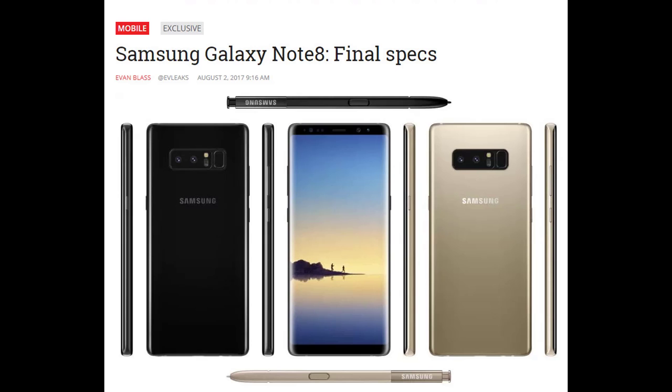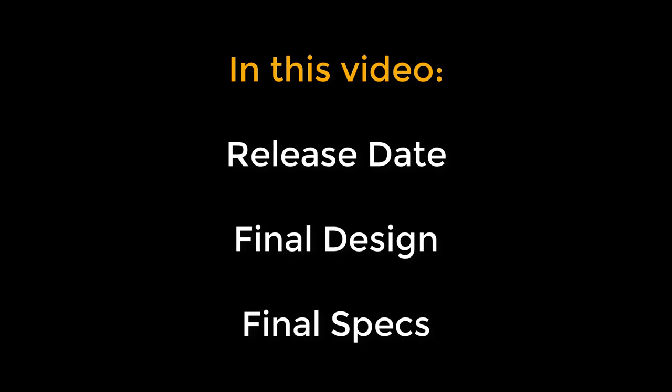So we now have an almost complete grip on the Note 8. We know its release date, we know what it looks like, and we know what the exact specs are going to be, thanks to Evan Blass and his recent unloading of information. So let's dive in and talk about the release date, the design, the specs, and pricing — basically the complete info on this phone.